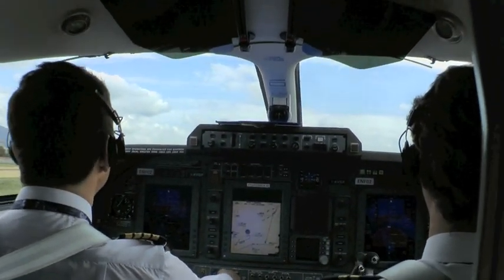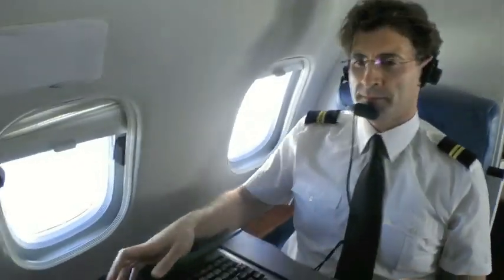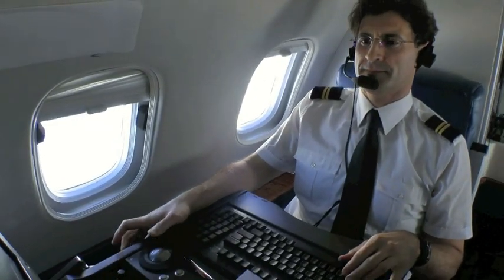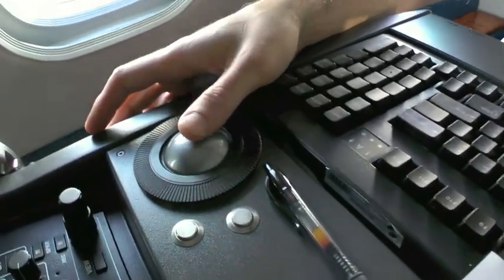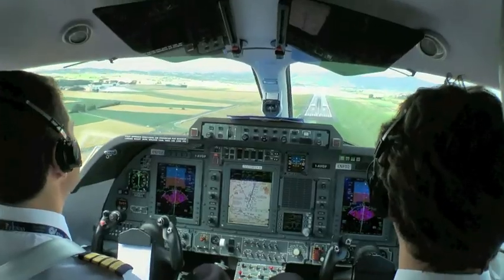And then what we call a LIMA — this is a level run flight inspection profile in order to measure the width of the glide path. And then at the end, we have flown just below the glide in order to be sure that there is the prescribed clearance from the obstacles.